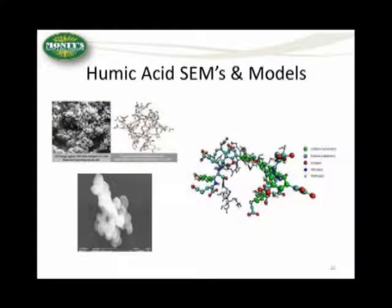The next slide shows a scanning electron microscope picture on the left side of humic acids. They sort of look like broccoli or cauliflower — just a clumped-looking composition. The picture on the right is a computer model of what a humic acid molecule might look like. These molecules in this form are shown in a natural state.